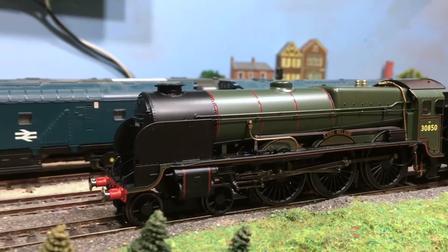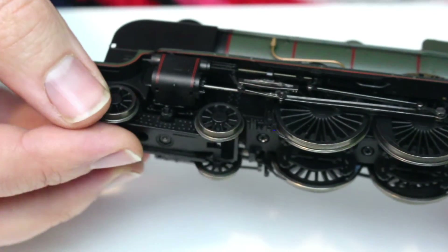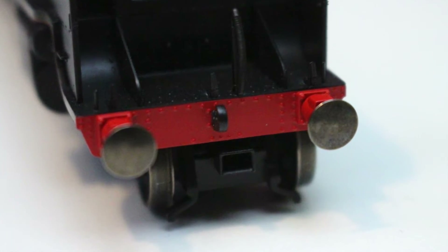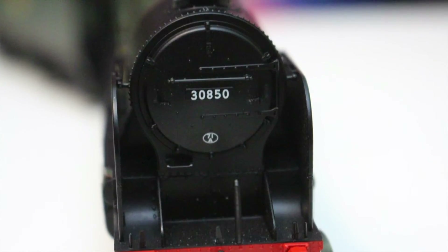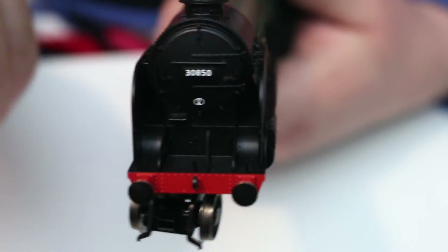The front bogie is really nicely done — sprung with great vertical and horizontal movement, so it follows the track well without wheels lifting under even minor undulations. The front guard irons are neatly moulded, lining up with the wheel treads, and there's the NEM pocket at the front ready for an optional coupling. The front buffers are all sprung. Behind the smoke deflectors the front face of this locomotive is really nicely captured. The earlier Southern Railway livery versions don't have smoke deflectors — Hornby has accurately tooled up for both versions.